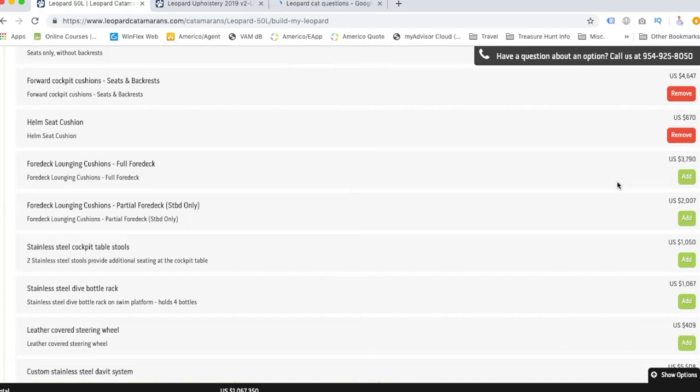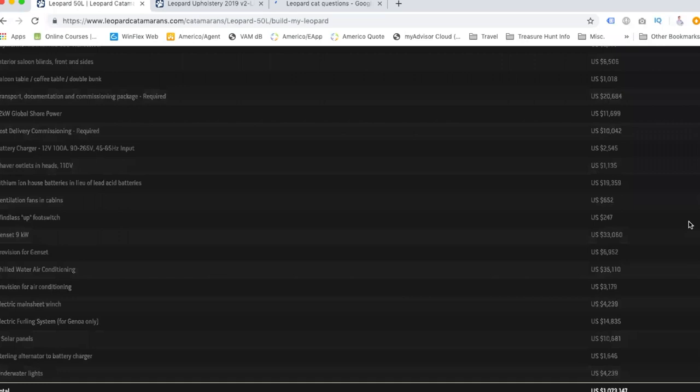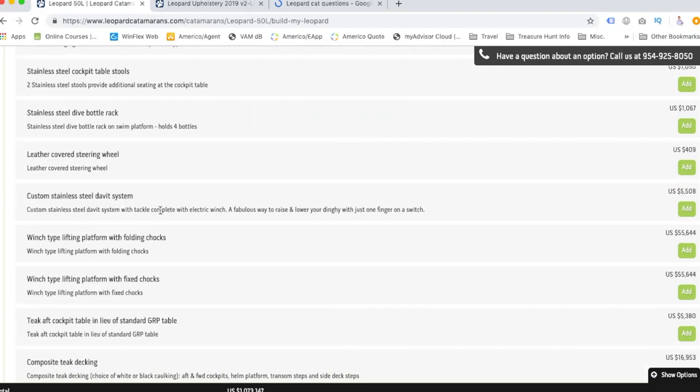We're probably going to buy all the cushions and everything with the boat. Honestly, this is like moving into a bigger house and having to buy all new furniture. You could find the cheapest option possible, but we actually make more money with our time, so we'd rather just pay for it. We don't need stainless steel cockpit tables, tools, or a stainless steel dive bottle rack — those are things we can add later.